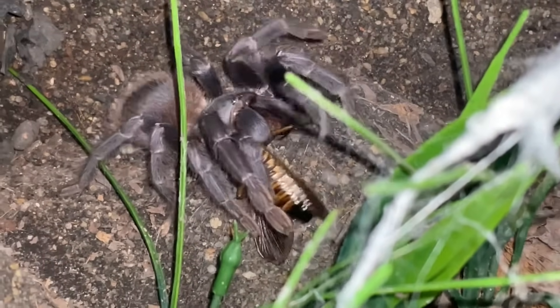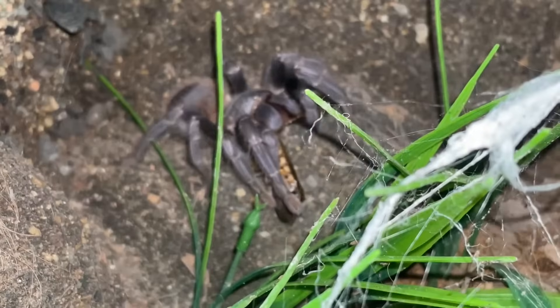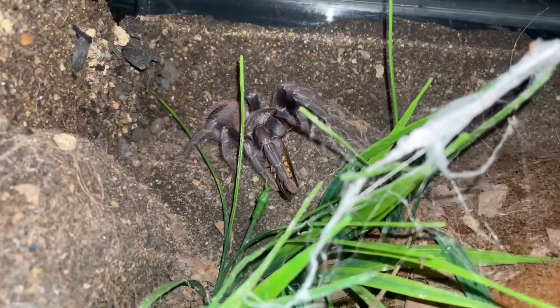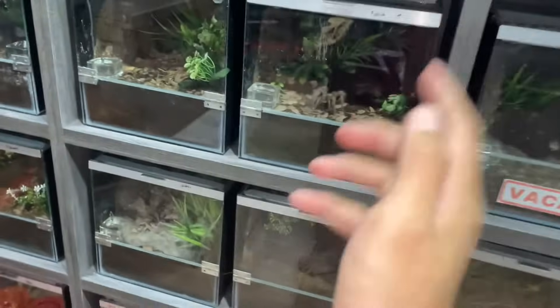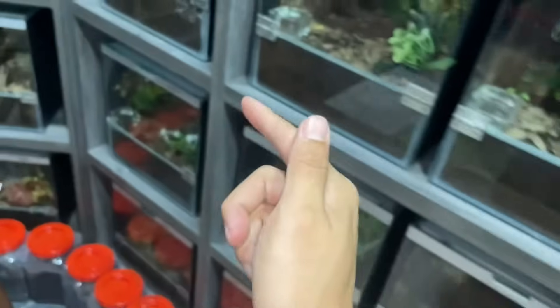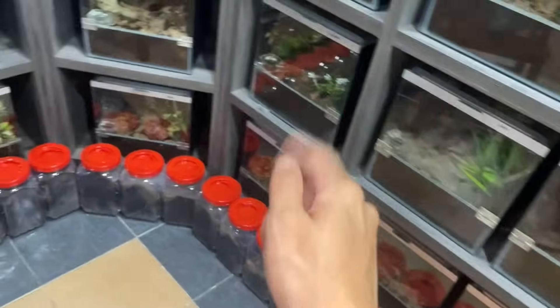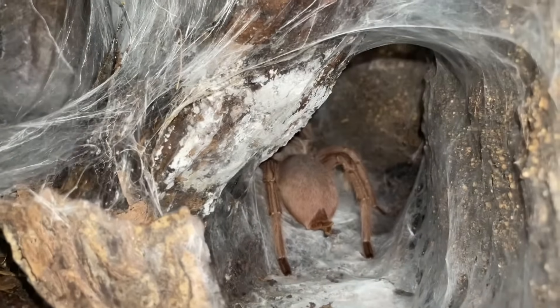Nice! Pterinopelma sazimai, the Brazilian blue — not sure why it's not really blue anymore, maybe it's old. Almost every tarantula I've fed has taken a roach, that's awesome! Usually I will skip and not include in the video those who don't take, but so far a lot of them are taking. Look at that mold over there.